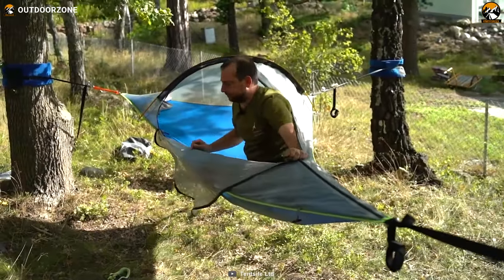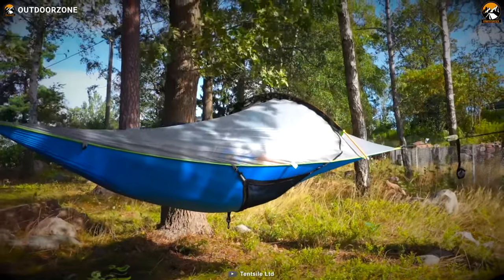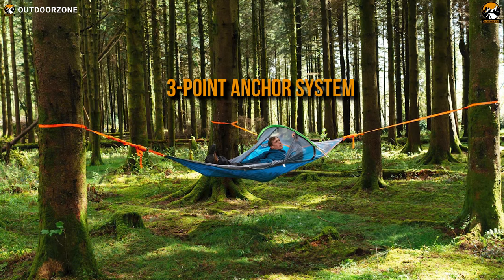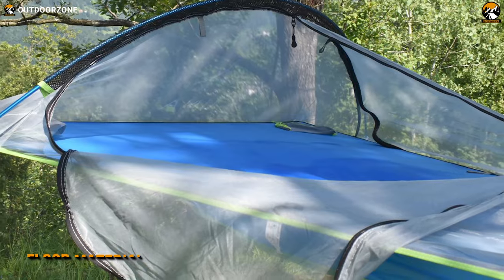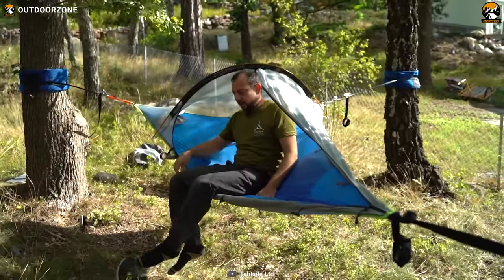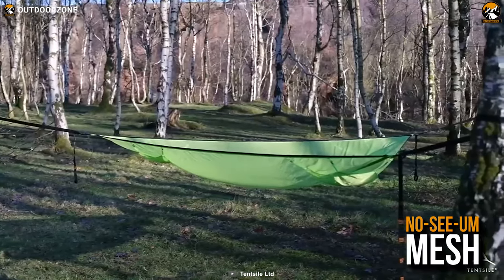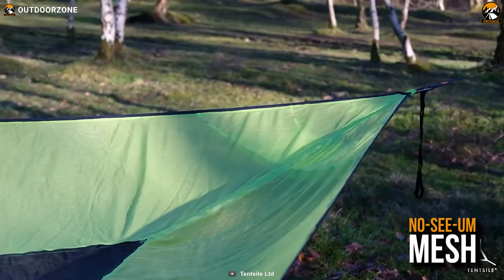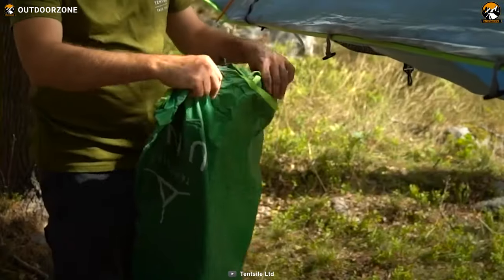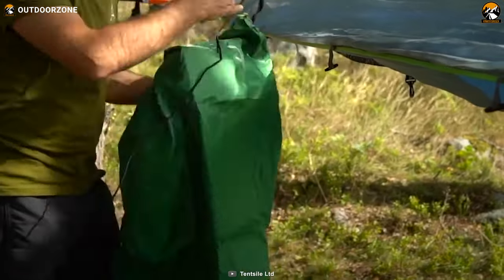Enjoy your solo camping or backpacking trip to the fullest with the tent-style UNA one-person tree tent. Featuring a three-point anchor system, this ultralight tent can provide you with a completely flat base to sleep on. Having 20D nylon polyester as its floor material, the tree tent is strong enough to hold up to 265 pounds without breaking a sweat. With its built-in no-see-um mesh, you'll be well protected from pesky insects and other creepy crawlies. The mesh can be detached easily if you want an open hammock experience. Furthermore, a 2500 hydrostatic head-rated rainfly keeps you dry and fresh even during the most adverse weather.